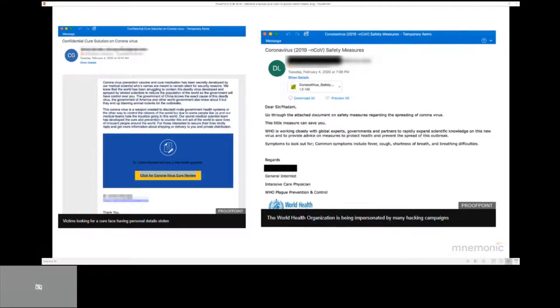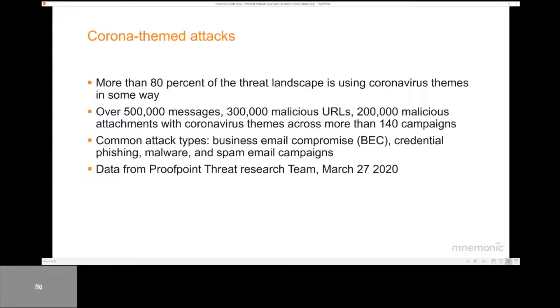Here are two examples detected by Proofpoint where you will see that the one on the left side contains a link, while the other one contains an attachment. These are both examples of ongoing hacking campaigns. Proofpoint just released a post from their threat research team stating that they now see more than 140 campaigns with different Corona themes.